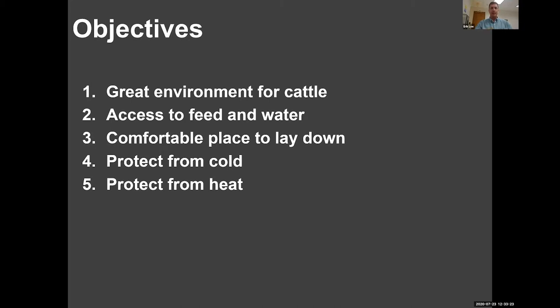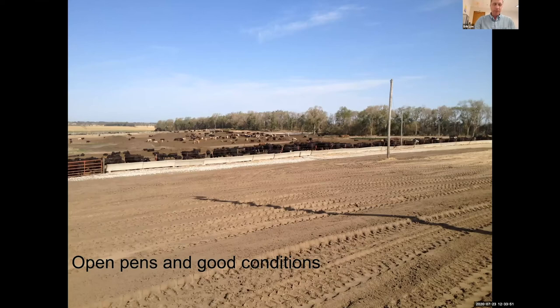There are concrete surface pens, dirt and concrete pens with sheds covering the bunk area, pens with bedding areas separate from the bunk, bed pack buildings where a bed pack is maintained throughout the entire feeding period, and deep pitted barns — now also adding mats. Five predominant facility types are used. The objectives are simply to provide a great environment: comfort, health, access to feed and water, a place to lie down, and protection from cold and heat.